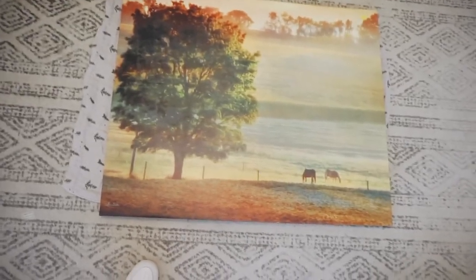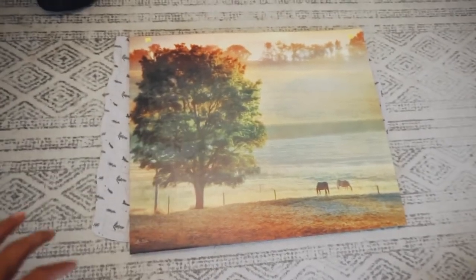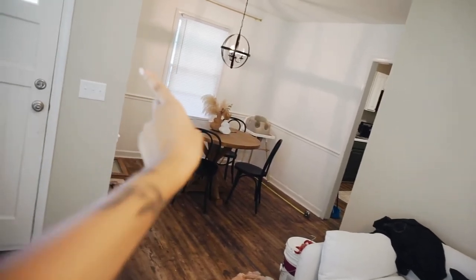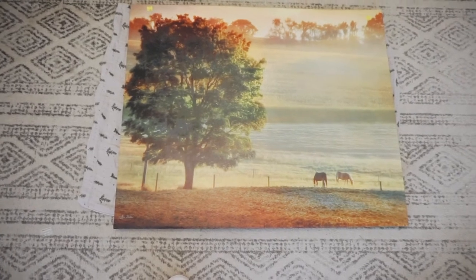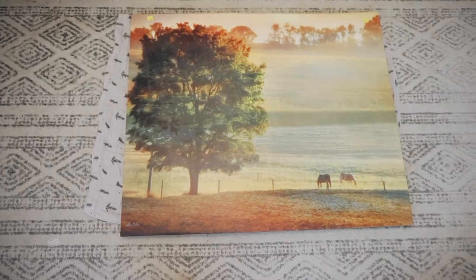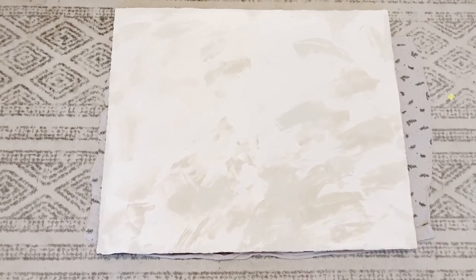I also got one more thing — a large canvas artwork. It was only $7.99, and I plan to redo it and put it up on that wall over there. If you want to see how I redo the picture, just check out my dining room makeover video. I love it.